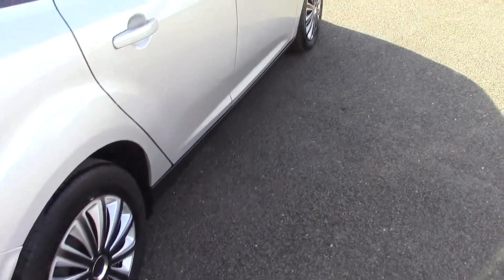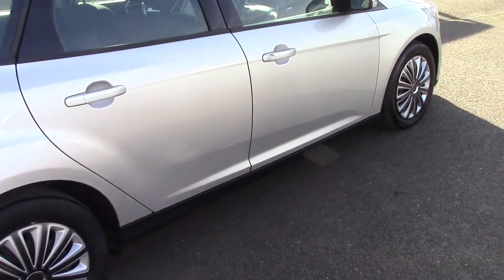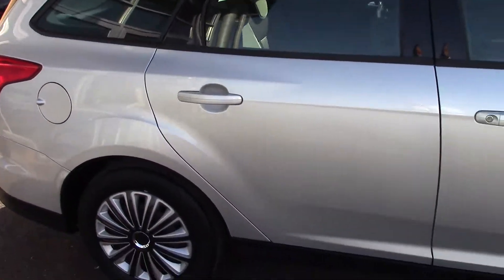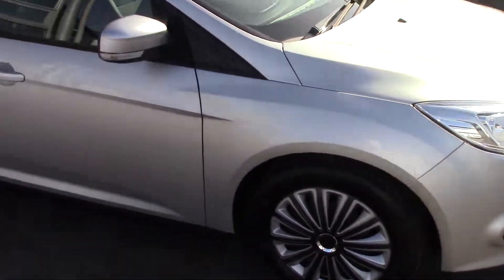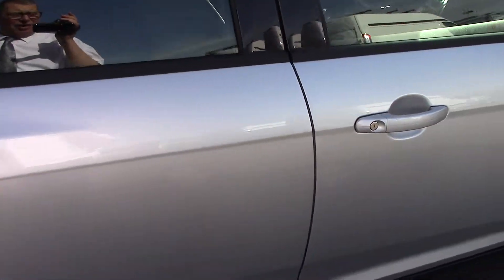Just coming round to the driver's side here, and again as you can see the bodywork on this car is in superb order - there are no dents or scratches that I can see. It's done 50-odd thousand miles so there are going to be the odd stone chip on it, but it's in really lovely condition I have to say.